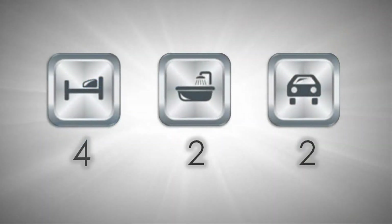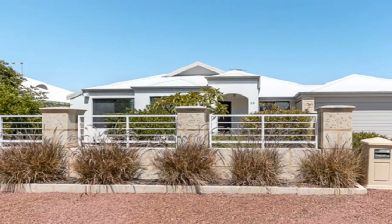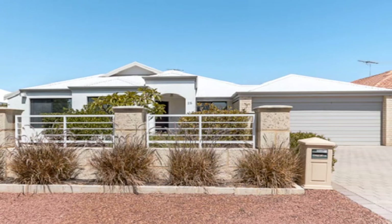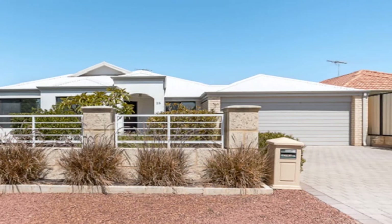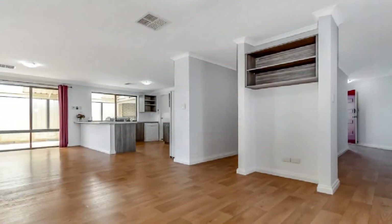With a distinct focus on spacious living, this outstanding home is positioned in beautiful Somerly Estate on a generous 510 square meter block. The private lounge theatre to the front flows to a huge open combination of family, games and casual dining.